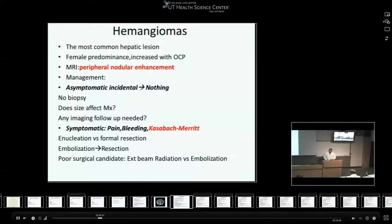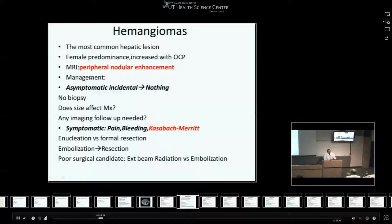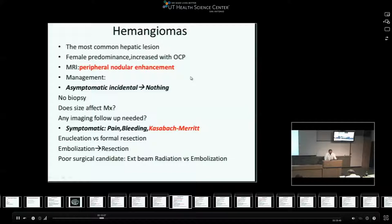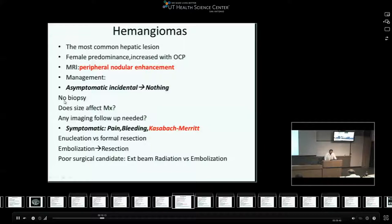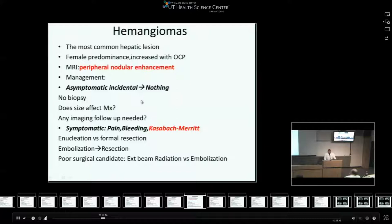Hemangiomas are the most common hepatic lesions, with a female predominance like most benign liver lesions. There is an increased association with oral contraceptive pills. The key phrase for the MRI or CT appearance is peripheral nodular enhancement - that was actually a question on the ABSITE this year. Hemangiomas are rarely symptomatic, and based on asymptomatic incidental findings we don't need a biopsy because they can be identified with high sensitivity on CT scan. The size does not really affect management, although some say that if it's more than 10 centimeters the risk of bleeding increases - though bleeding from these is really rare - and you don't need imaging follow-up for these.